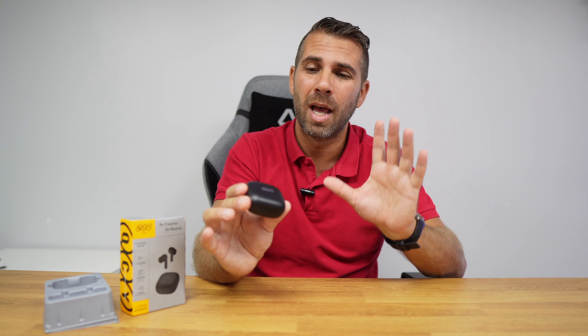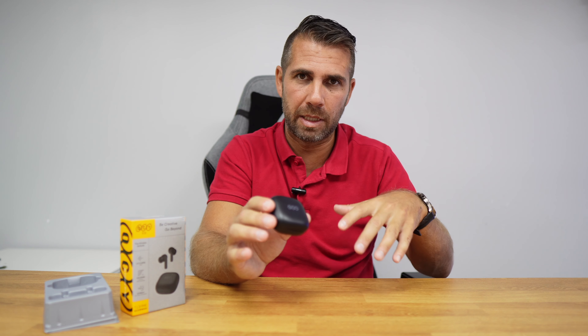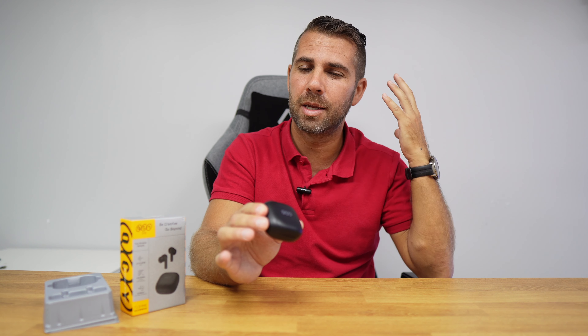It has IPX5 water protection, so if we do any kind of sports in the rain or sweat a lot, we will have no issues at all. What I feel using them here in the office is that they are comfortable — I can use them for several hours without any issues and they will not drop from my ear, which I love especially when jogging.